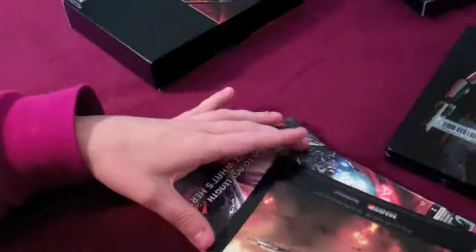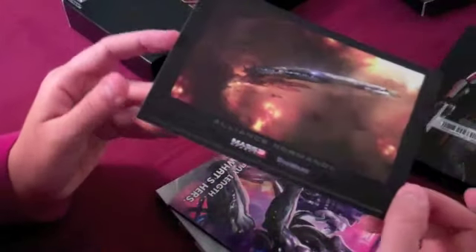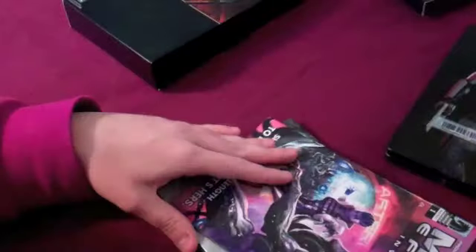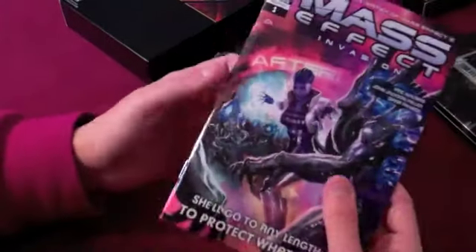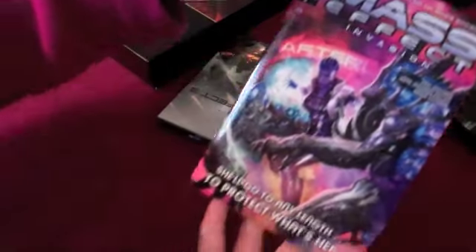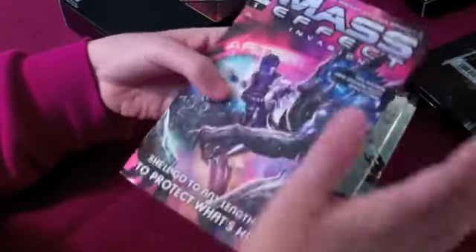I already wanted to sew it on one of my jackets. There's also a little litho of the Normandy. Oh my god, it's a mini one — I didn't know it was going to be a mini. I heard it was going to come with the first copy of Invasion, but it's a mini one. Look at the size of my hand — it's so funny. It's so cute. That's the first issue of Invasion, pretty cool.